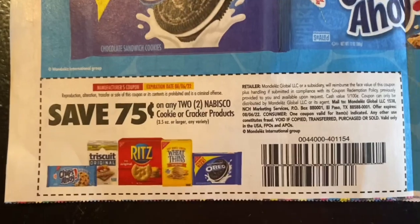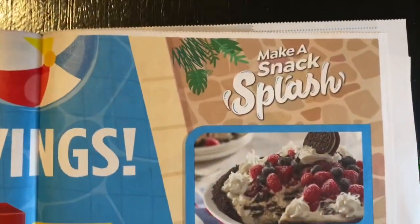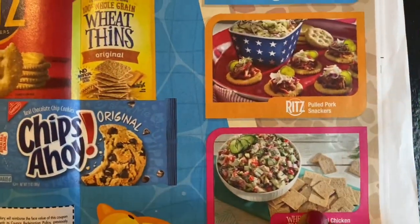We have $0.75 off two Nabisco cookie or cracker products. Excuse me, y'all, for my alarm — my little smoke alarm, I gotta change the battery.